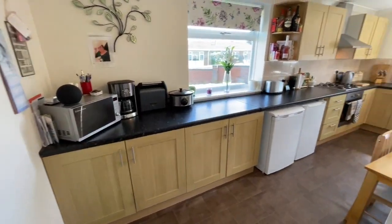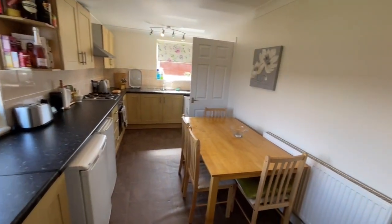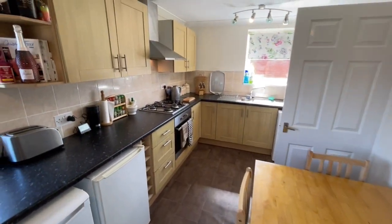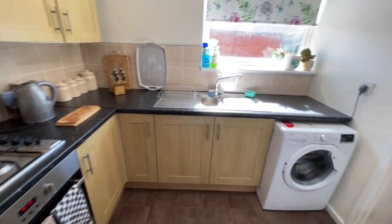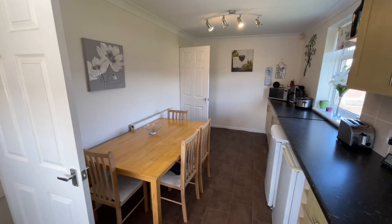Moving left, we've got the full length fitted kitchen. You'll see there's space for a dining table and chairs, but also you've got your appliances — your hob, oven, extractor hood, and plumbing for your washing machine too. So plenty of space for a proper family sized kitchen.